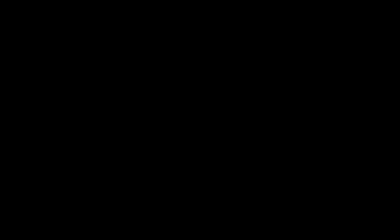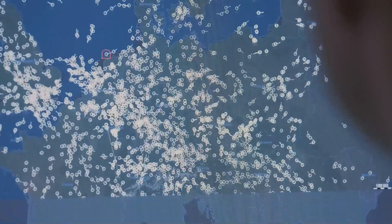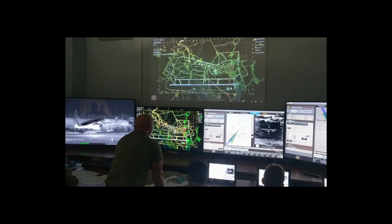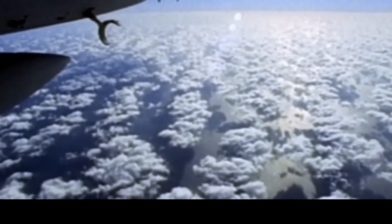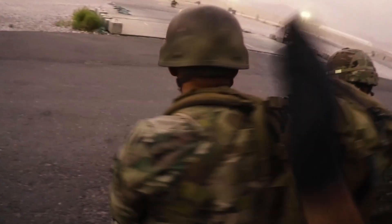First, you have to find them, using specialized radar that can spot tiny targets, cameras that see day and night, or even systems that listen for their control signals. Then, you stop them. This could mean jamming their controls with electronic warfare systems like the Drone Gun, forcing them to land or crash. It might mean using lasers to literally zap them out of the sky, a technology being added to systems like MSHORAD right now. Or you might use traditional guns and missiles — or even nets.